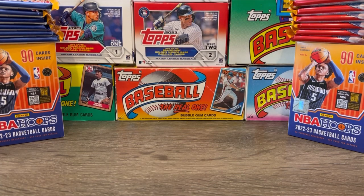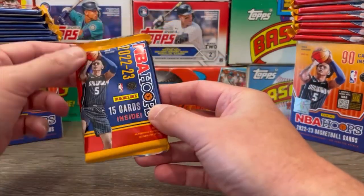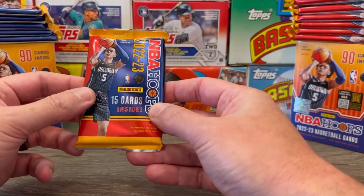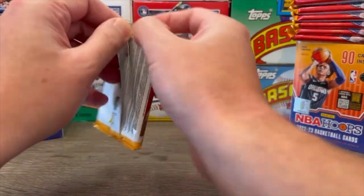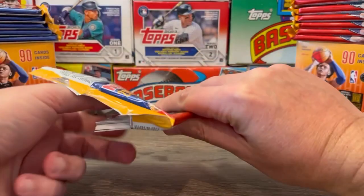Benedict Matherin is always a good one. Jaden Ivey, Jalen Williams, Sochan — I've mentioned them before. But anyways, without any further ado, like we always do about this time, let's rip into some packs. 2022-23 NBA Hoops made by Panini. Let's see if we can find that Bancaro rookie card.